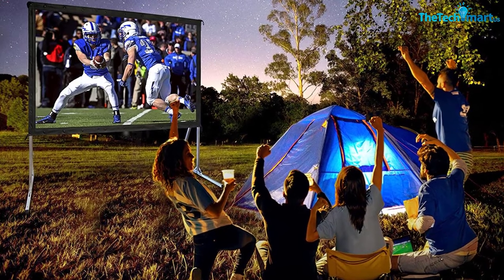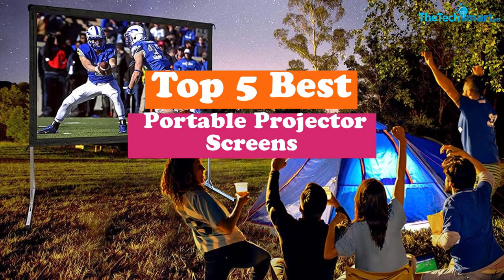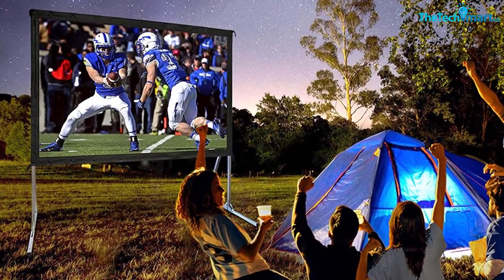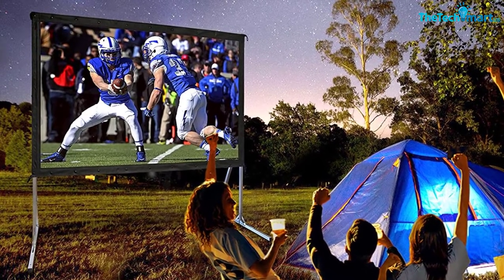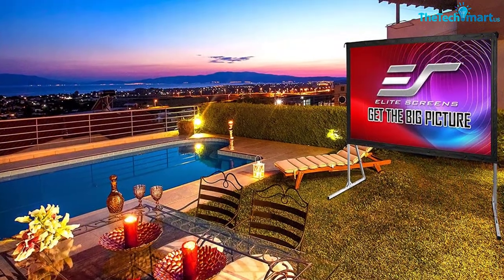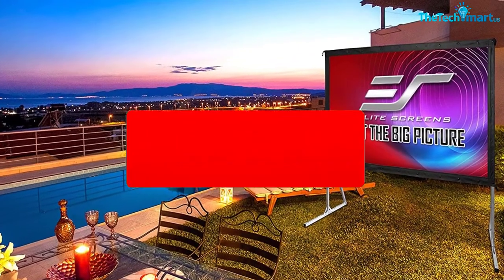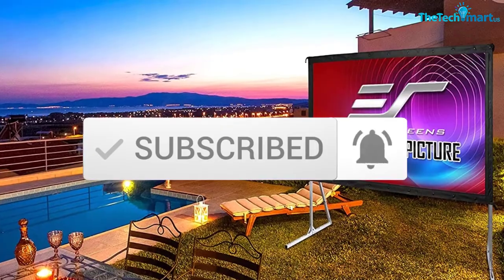Hey guys, in this video we're gonna be checking out the top 5 best portable projector screens available on the market for their true quality. I made this list based on my personal opinion and hours of research, and have listed them based on popularity, quality, price, durability, user opinions and more. If you want to see more information and the updated price, you can check out the description below, and also make sure to subscribe for more reviews. Ok, let's get started.